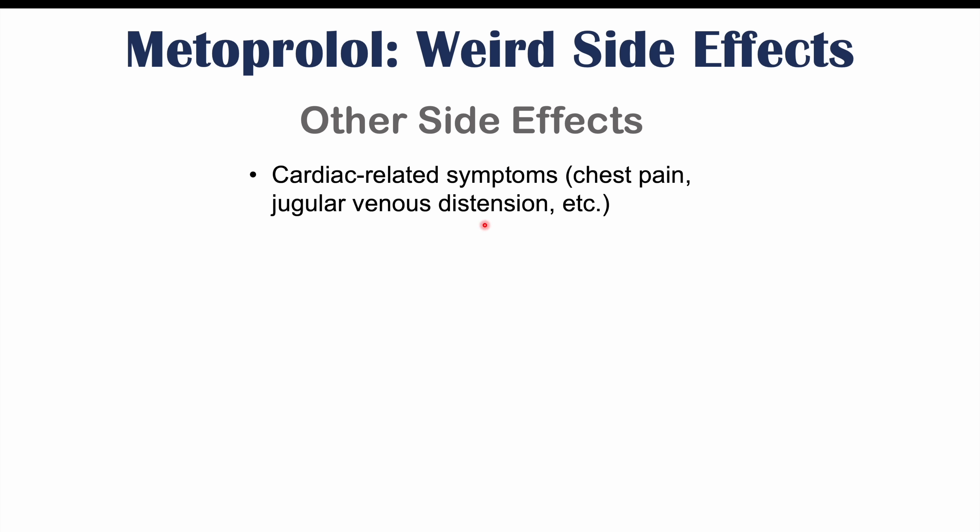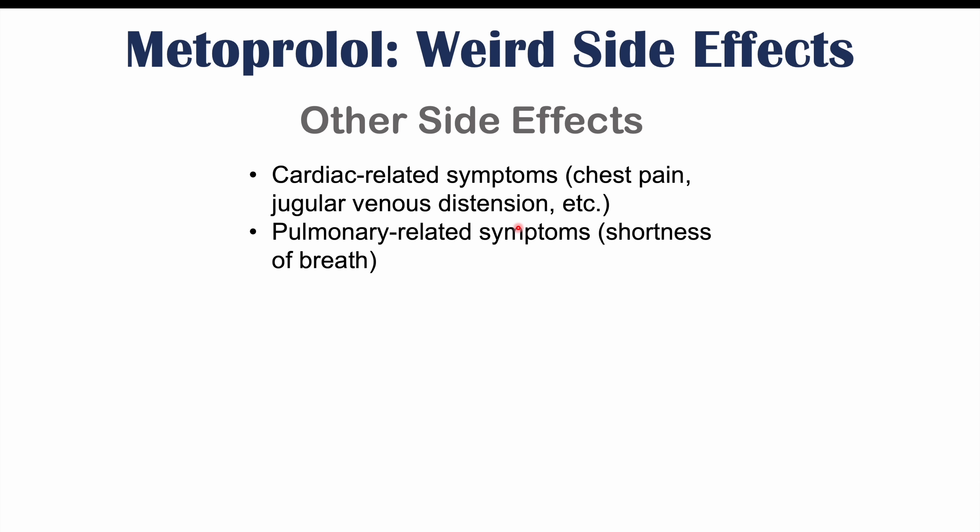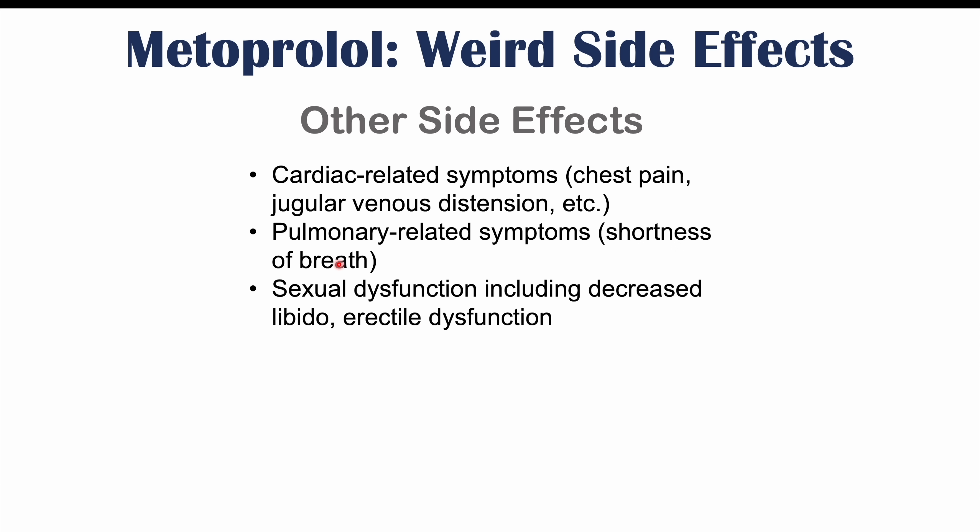There are many other weird and atypical side effects of metoprolol use. Some other ones to briefly mention include cardiac-related symptoms like chest pain and jugular venous distension, pulmonary symptoms like shortness of breath, sexual dysfunction including decreased libido and erectile dysfunction, exercise intolerance, and tinnitus — a ringing in the ears.